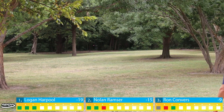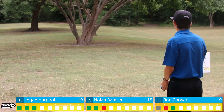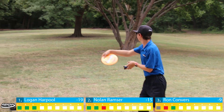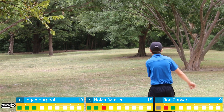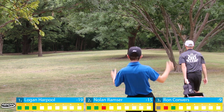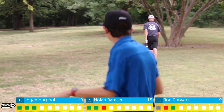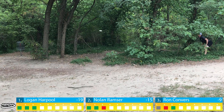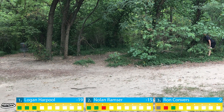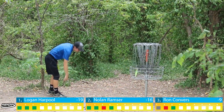Moving into hole two — you just want to be out of the opening. It's a low ceiling, tight gap; anything out is good. I'm ripping a Defender here. Caught a late tree but I'm happy with that — just need a little skip. Nolan follows a similar line, a little tighter on the inside, and he'll also have a look for two. Ron has an early release, catches that tree, and a lot of discs will filter left, which is not a great spot. Ron will be left scrambling.